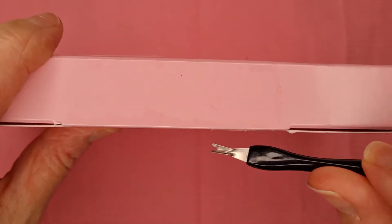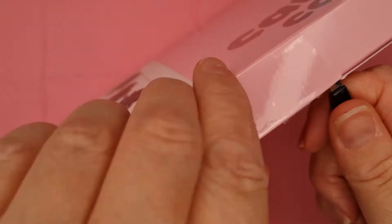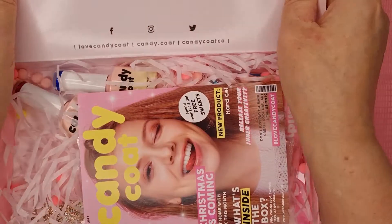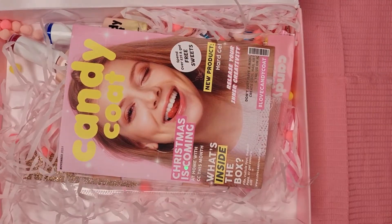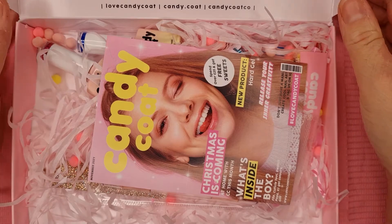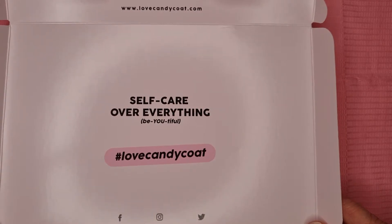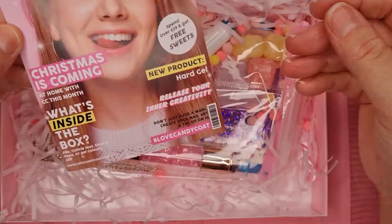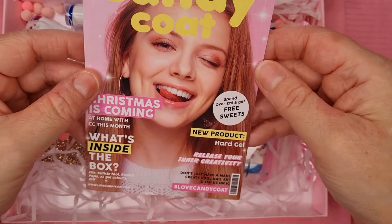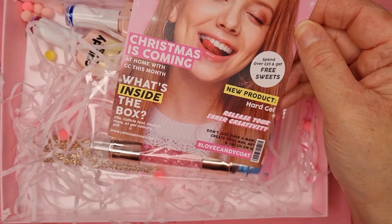It seems to have come early-ish. Mine usually comes late because I see other people getting theirs first. Let's rip it open — oh, the colors look gorgeous! In here we've got the 'self-care over everything' packaging, the beautiful Candy Coat branding. I can see some gorgeous sweets already — oh that looks pretty!